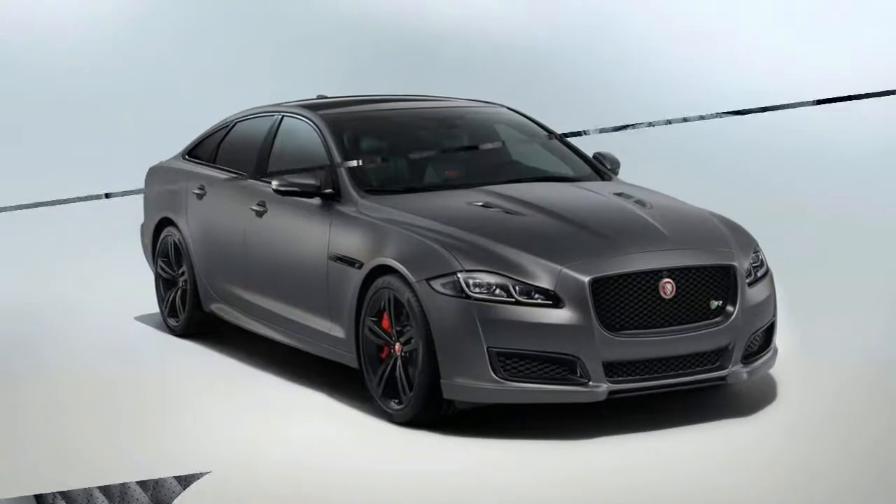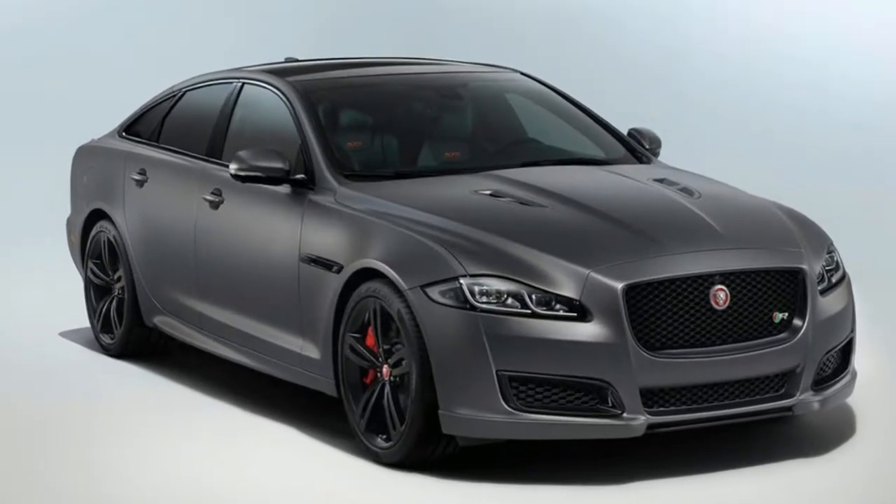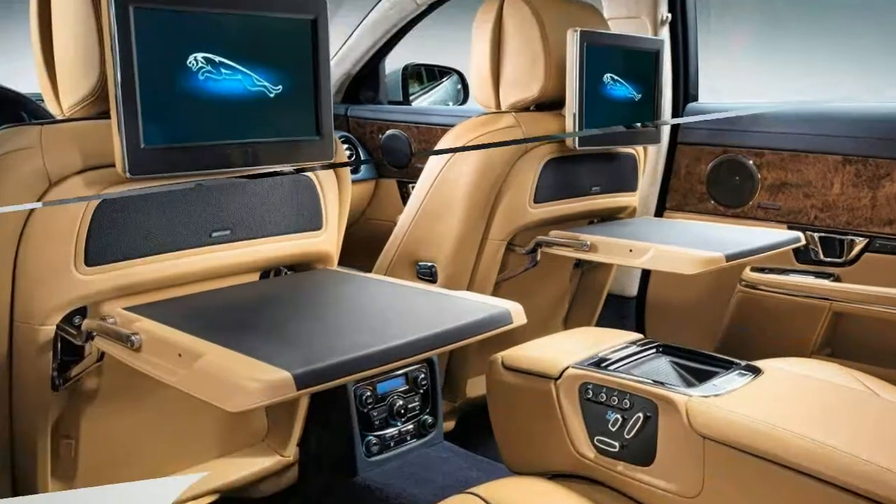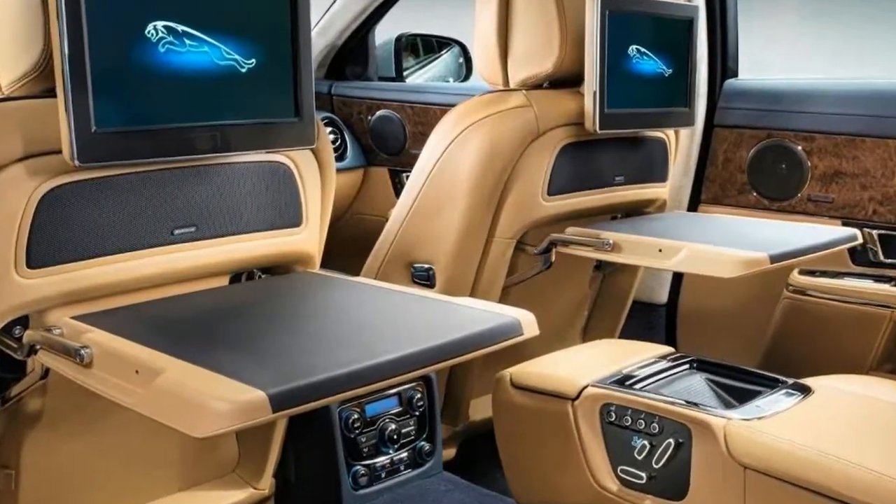The new high-output V8 XJR 575 rounds out the lineup. The XJ doesn't offer as many performance choices as its rivals, and its back seat suffers due to its sloping roofline.